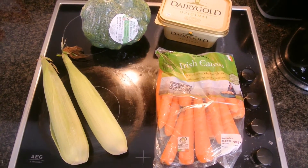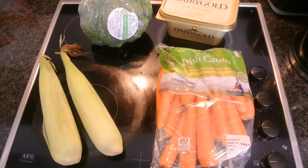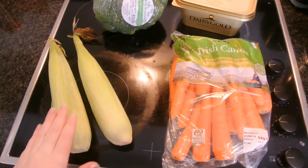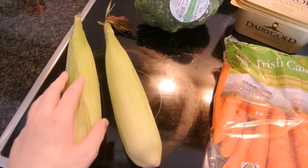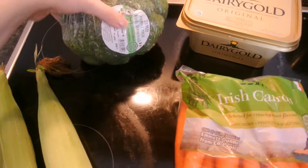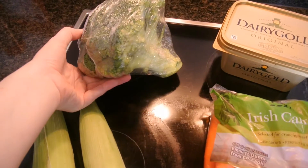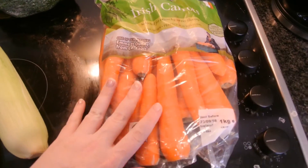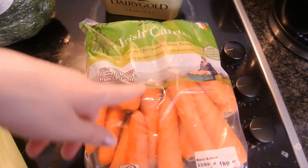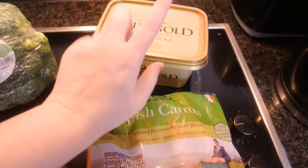The first small haul is from Tesco's. I don't usually shop there but I had a coupon I wanted to use before it expired. I have two sweet corns at 49 cents each — 98 cents for both. A head of broccoli was 49 cents, which was really good value. A kilo of Irish carrots was also 49 cents, and then a Dairygold original butter was 4 euro.